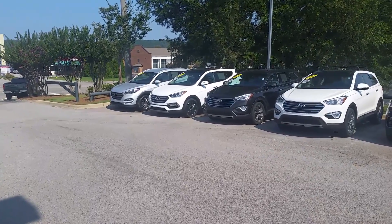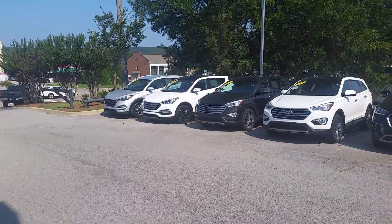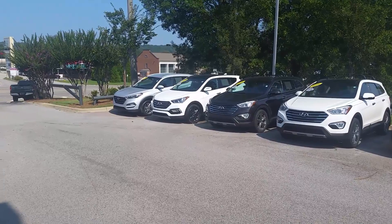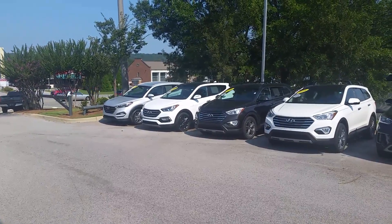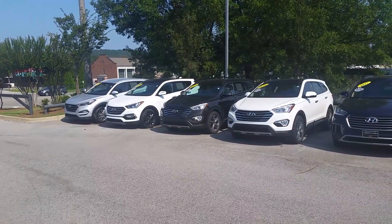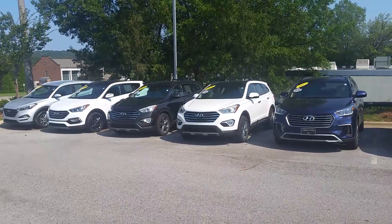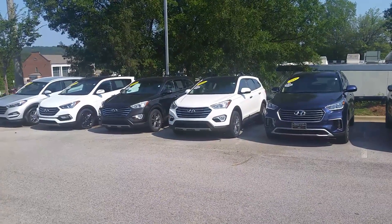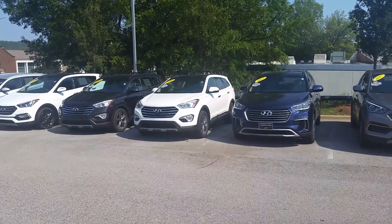All right, Kevin here again at Tamron Hyundai, right here at 1591 Montgomery Highway in Hoover, Alabama. Just wanted to show y'all something here — these are the Hyundai Santa Fe's. I know probably a lot of y'all don't know what the Santa Fe is, but let me tell you something: one of the best SUVs, and that's not because I work here, it's because I've driven them.